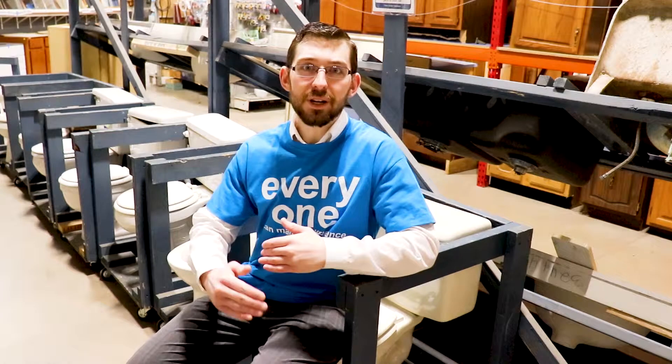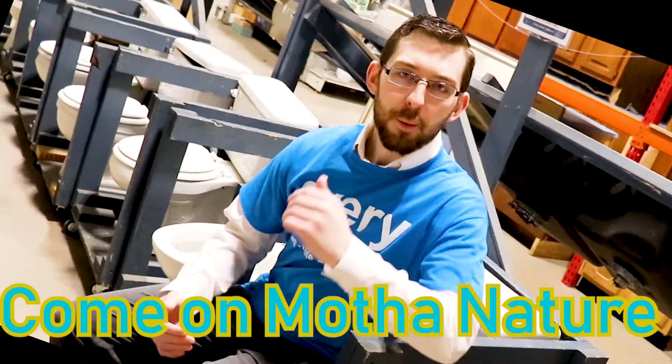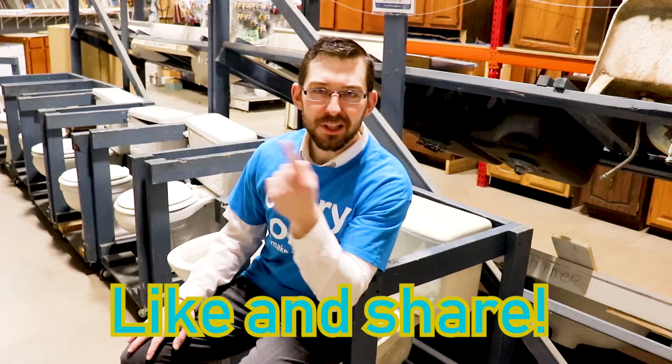Well, there you guys have it — that is our show. I'm sorry it has to be a Wednesday edition because the stinking weather wouldn't let us do it yesterday. Geez, Mother Nature, give us a break!